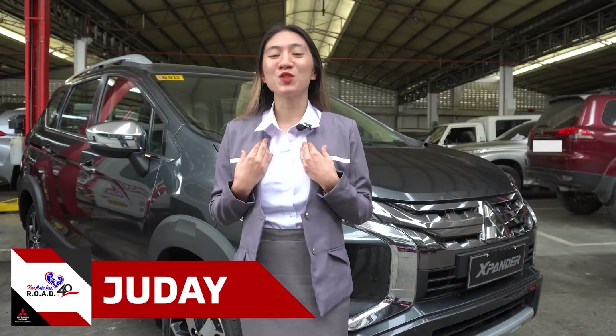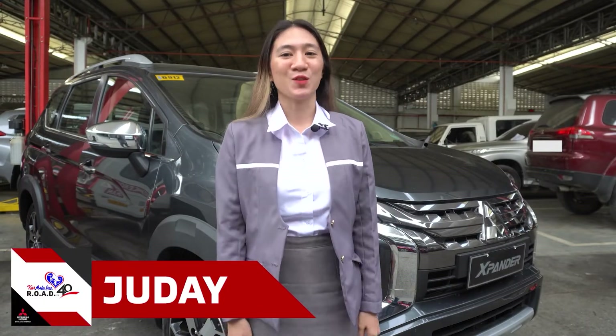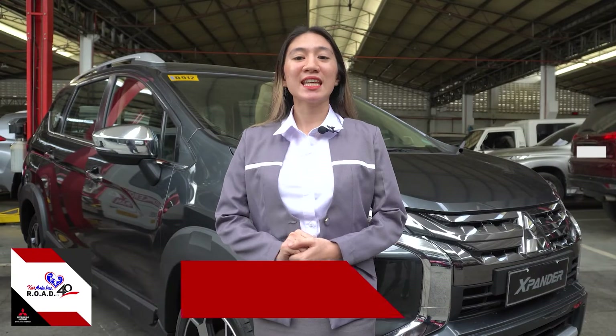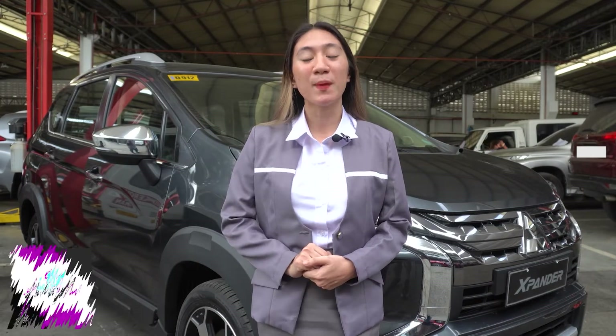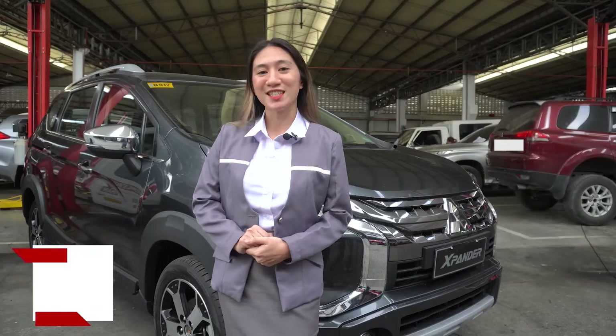Hey everyone, I am Judai and welcome back to CarAsia. Today, let's take a closer look at the Mitsubishi Xpander Cross and Xpander GLS and spot the differences.